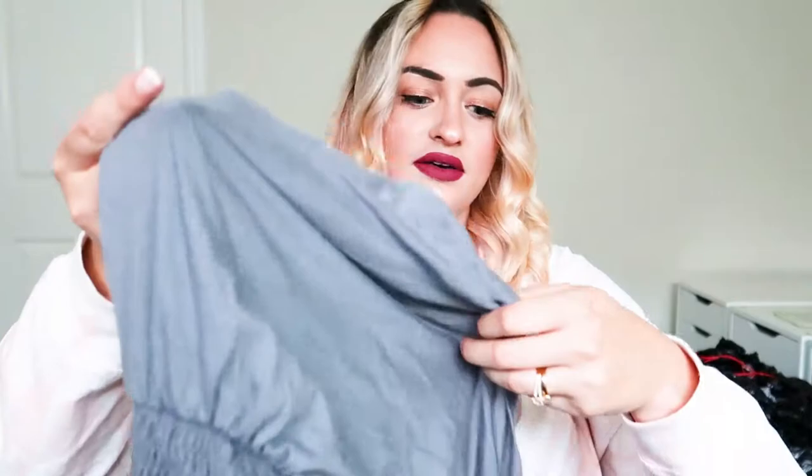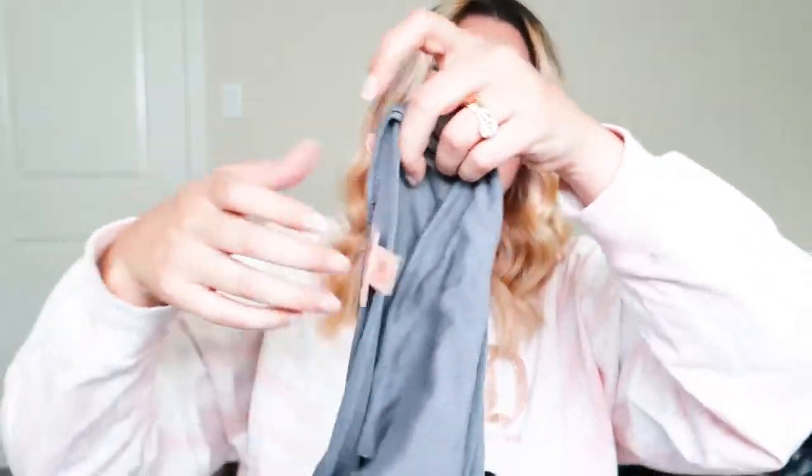We have a couple more things right here. This is just a blouse — Polly and Esther brand. I don't know, but it's cute. And then we have this dress — it's Mossimo Supply. I don't usually list Target brands, but since it's free, I'll go ahead and take it.